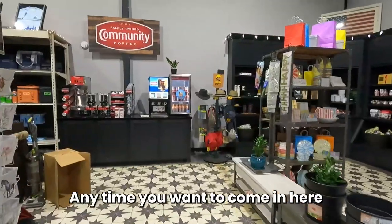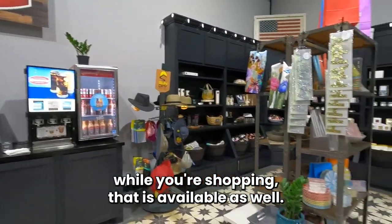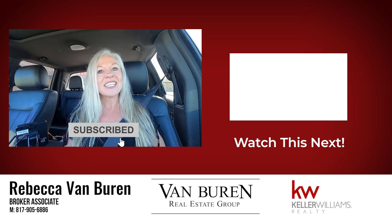Anytime you want to come in and grab coffee while you're shopping, that is available as well. Thank you so much for watching my Pecan Plantation Ace Hardware video. There is such a fantastic selection and the prices are reasonable. You can also go to their website and sign up for Ace Rewards — they'll send you coupons. Please click subscribe and watch to see what's coming up next.